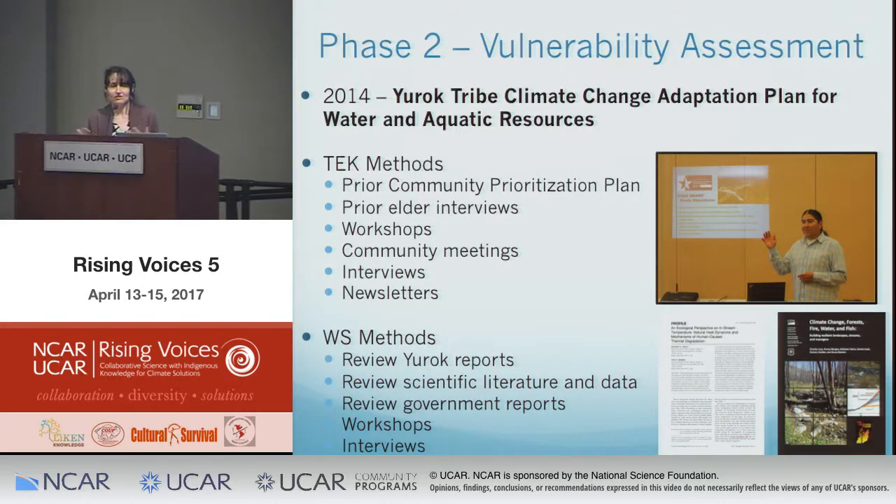One key lesson: the Yurok have a deeply holistic worldview. At water workshops, people would ask, 'Why aren't you talking about the tan oaks? Why aren't you talking about the acorns?' So we had to frame it carefully — emphasizing we weren't trying to create a hierarchy in which one ecosystem or species was more important than another, and that this plan was just one piece of a continual, ongoing process.